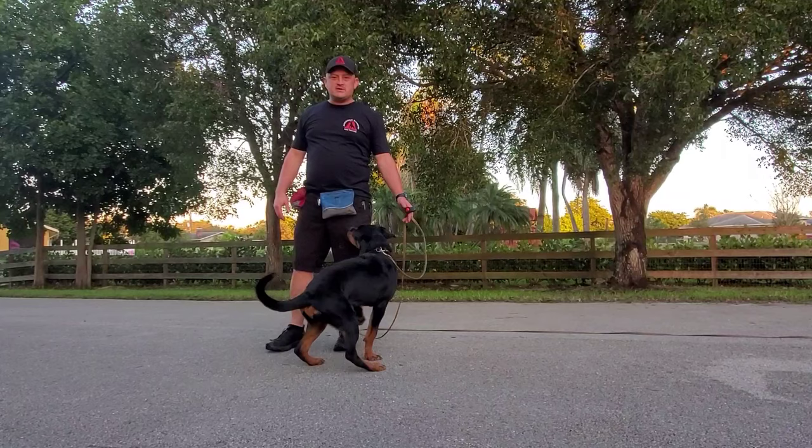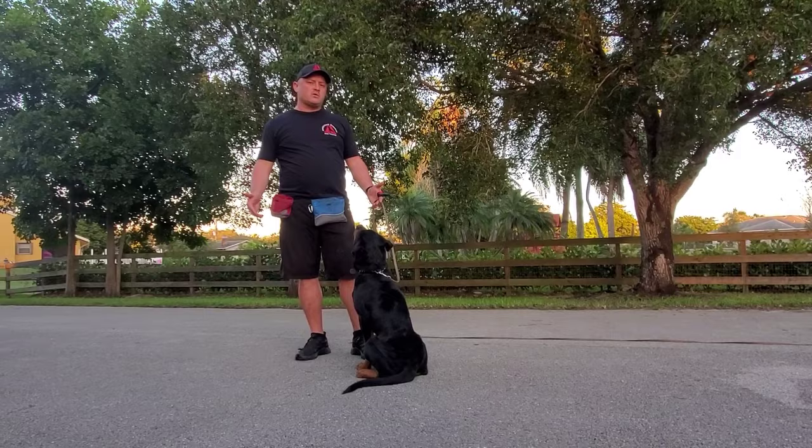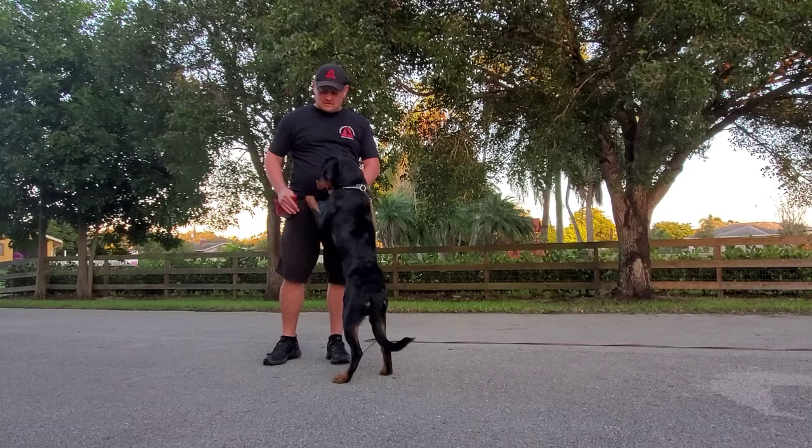Hey folks, welcome to another episode of Adventures in Dog Training with American Standard Dog Training and American Overwatch K9 Services. This is Gabby, about a five-month-old Rottweiler puppy, and we're just going to show you what the first week of training would look like. We're nearing probably day five or six with training, and we're working on everything — sits, downs, heels, focus, on and off the place board. Let's give you a quick glimpse as to what you could expect with a beautiful dog such as this and some good training.